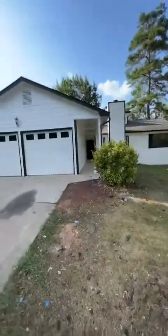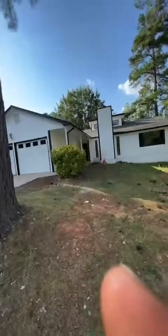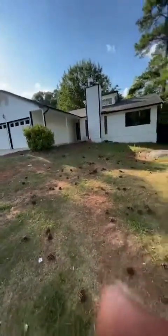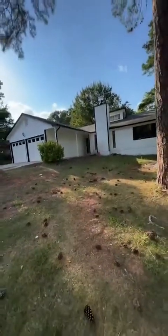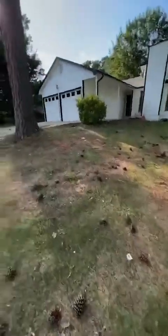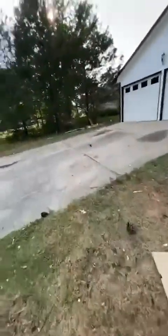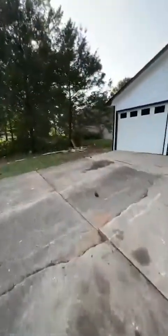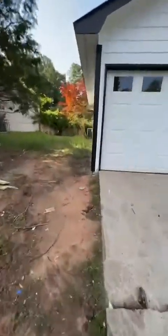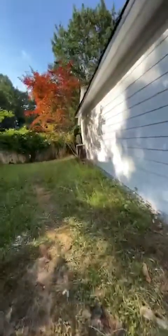Curb appeal has been activated. Let me get a nice corner shot — a Zillow-type shot from the corner. A lot of wholesalers and investors talk down on Zillow, but I use Zillow every day. It's a good tool just to get a good rough estimate.